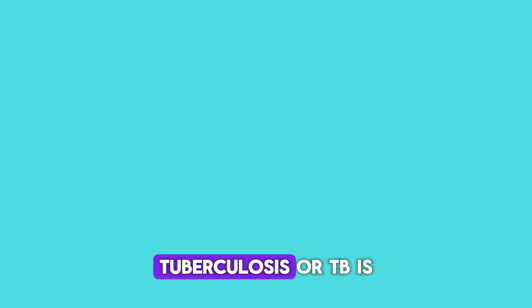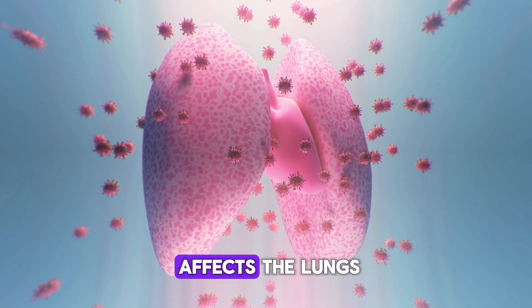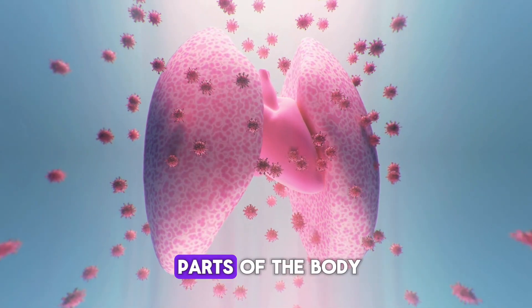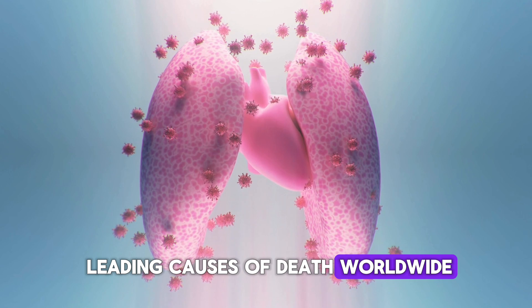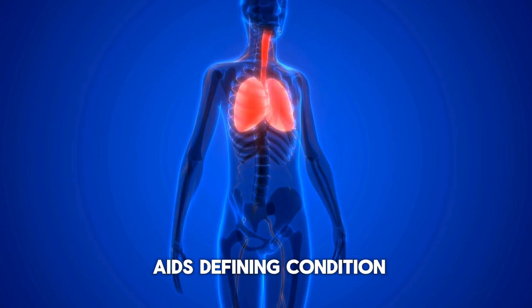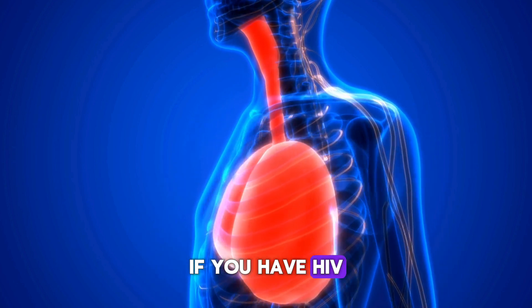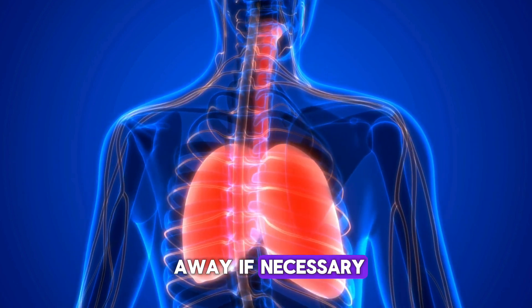Tuberculosis, or TB, is an infection that primarily affects the lungs but can impact other parts of the body. It's one of the leading causes of death worldwide for people living with HIV, and it's considered an AIDS-defining condition. If you have HIV, it's important to be tested for TB and start treatment right away if necessary.